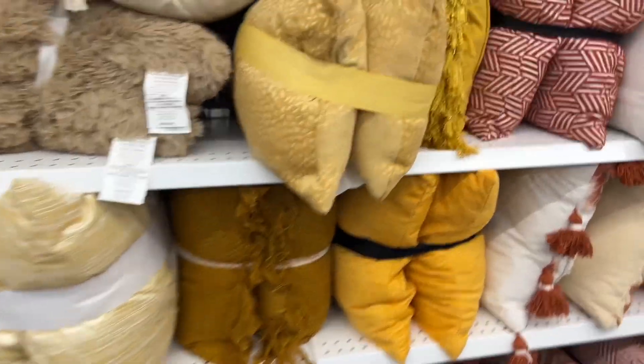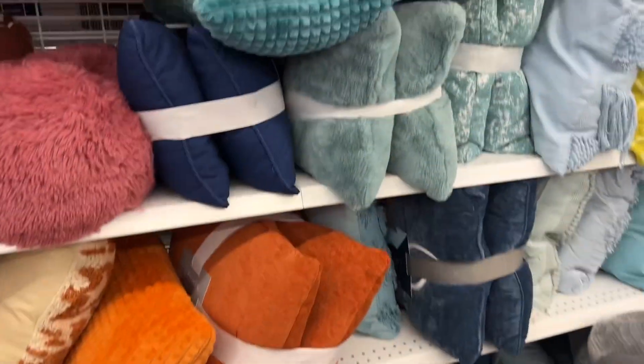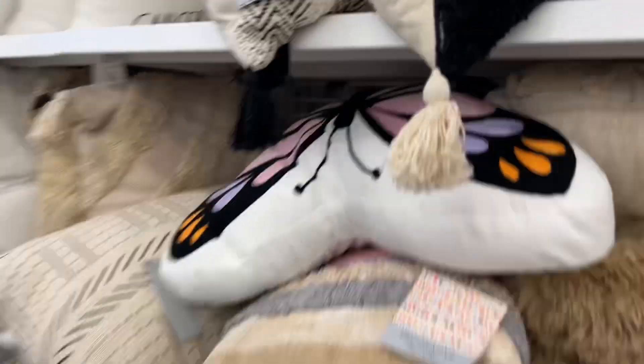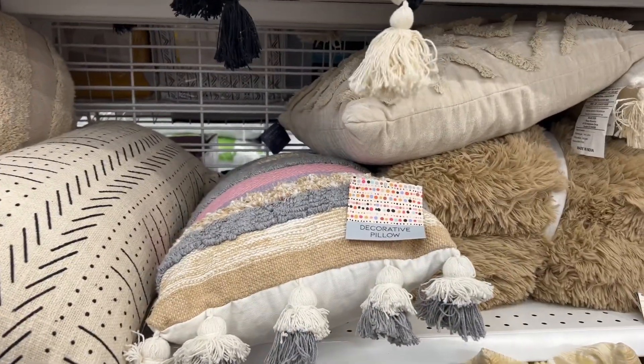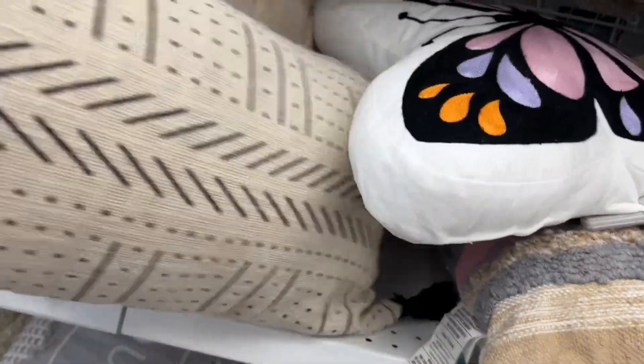Look how gorgeous their home decor section is — it's absolutely huge. They're starting to take out some of the fall pillows — decorative two-pack for $17.99. These are fall colors, really pretty. Look at this butterfly one — $12.99 for the butterfly pillow.